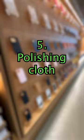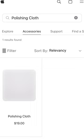And last but not least: the polishing cloth. It's just $19, which is relatively cheap for an Apple product, but it's also just a microfiber cloth. For the sake of an Apple logo, please do not spend $19 on a single sheet of cloth.